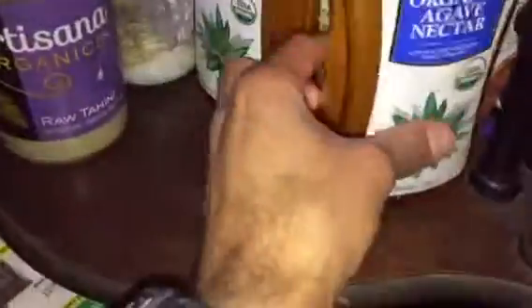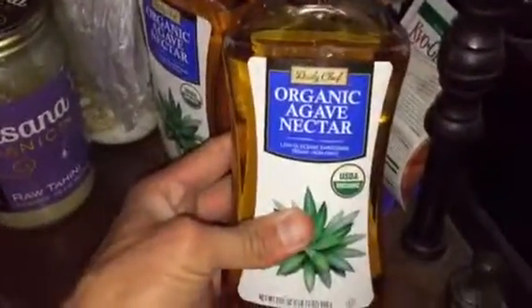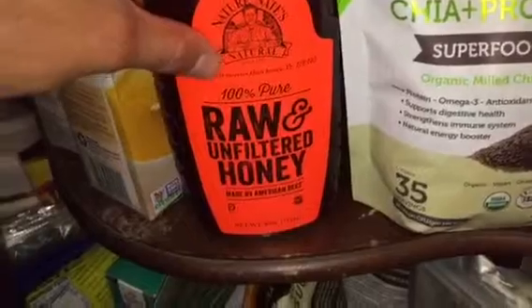Got the honey, got some cooking stuff, curry. I got what I think is raw powders — this is some new stuff. I just got organic agave nectar. Oh, this is so good right here — raw unfiltered honey, hundred percent pure.